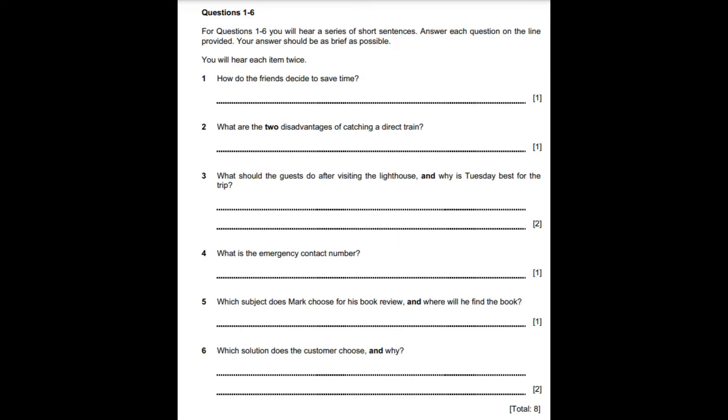Look at questions 1 to 6. For each question, you will hear the situation described as it is on your exam paper. You will hear each item twice. For questions 1 to 6, you will hear a series of short sentences. Answer each question on the line provided. Your answer should be as brief as possible. You will hear each item twice.